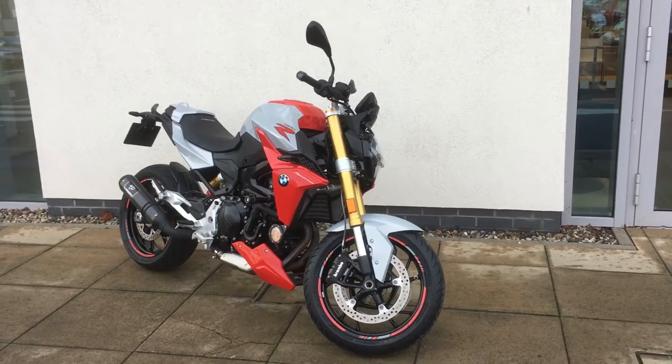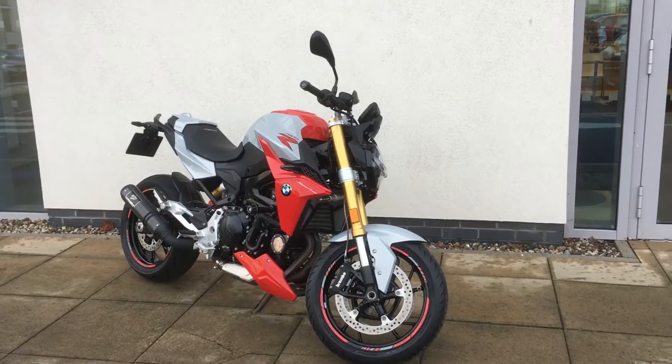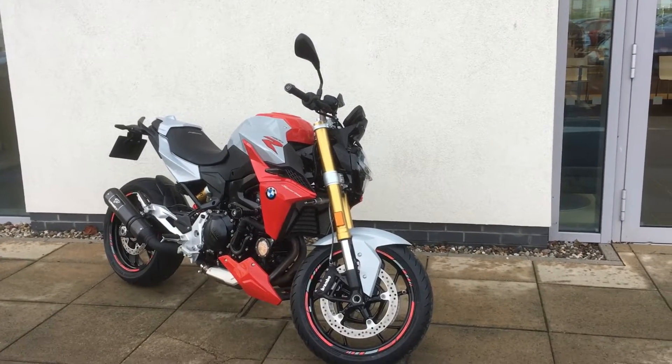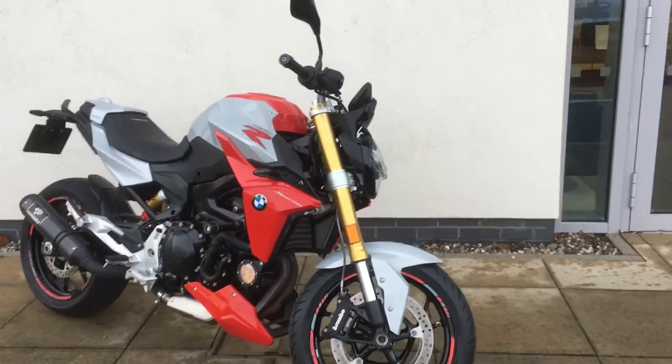Hi, this is Patrick from Odorad here to present you with the latest edition for our approved used bike range. Here we have a 2021 F900R in absolutely gorgeous condition — it's the sport model and it comes with a couple of different extras.